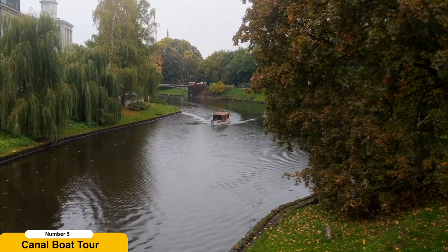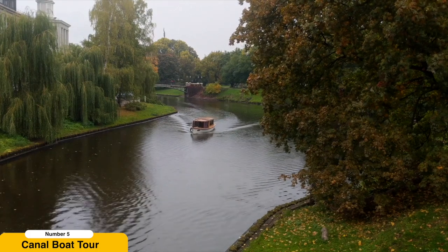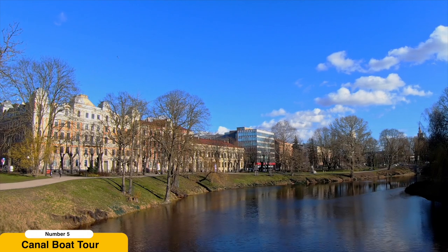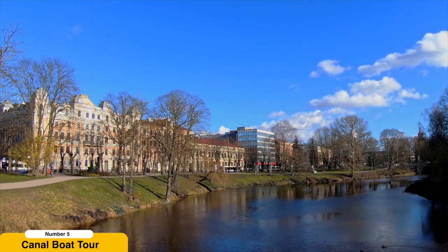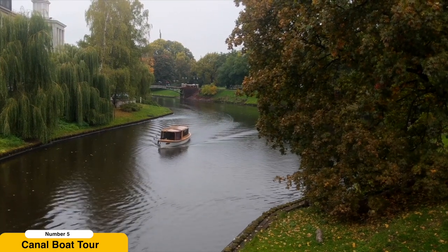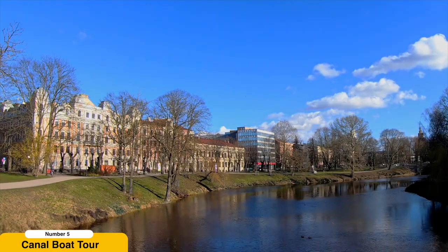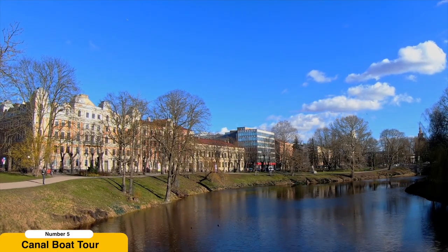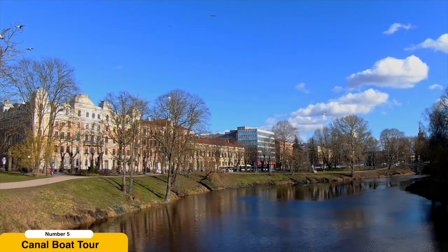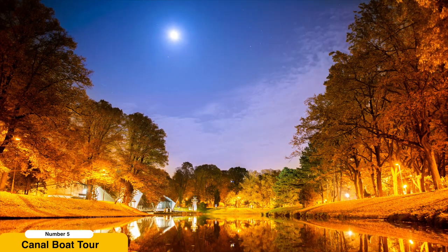Take a canal boat tour. Experience the charm of Riga's waterways by embarking on a leisurely boat tour along its canals. Hop aboard a comfortable boat and let the tranquil atmosphere envelop you as you glide through the city's picturesque waterways. Enjoy the scenic views of elegant bridges, lush riverside parks, and iconic landmarks that dot the canal route. Your knowledgeable guide will regale you with fascinating stories about Riga's history, its role as a major trading hub, and the architectural wonders that line the canals.